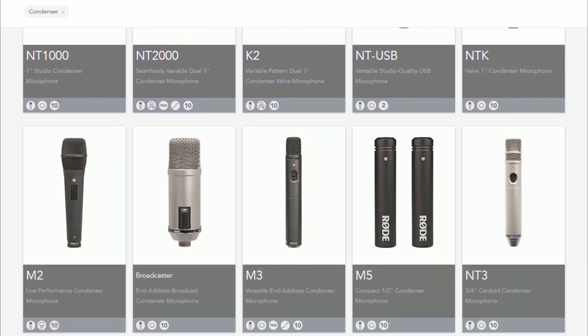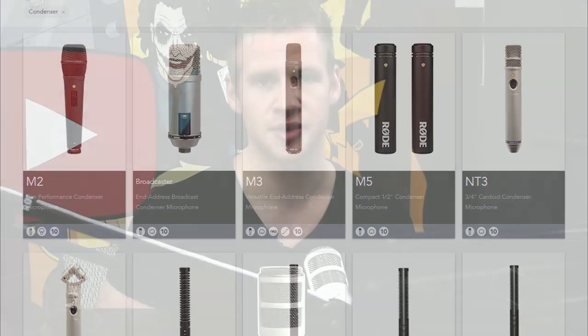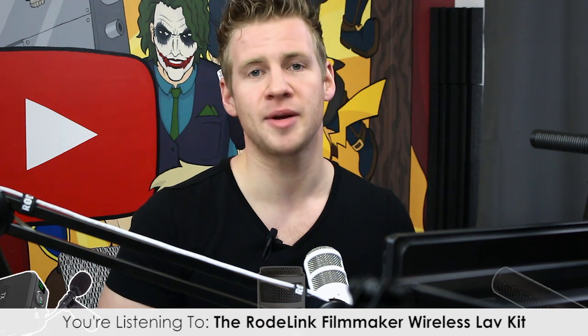We're going to focus almost solely on condenser microphones because for most of the applications we're talking about they are the most suitable kind. In almost all cases they produce the best quality sound for podcasts, video content, voiceover content, and even live events recorded and produced later. Condenser microphones are highly sensitive — they pick up sound really well — but they require a separate source of power called phantom power.